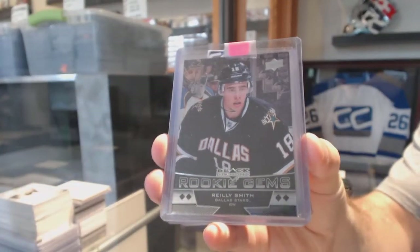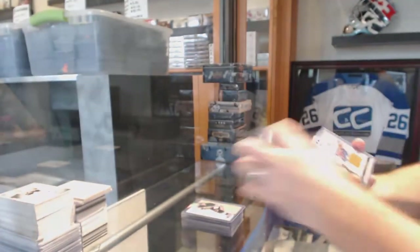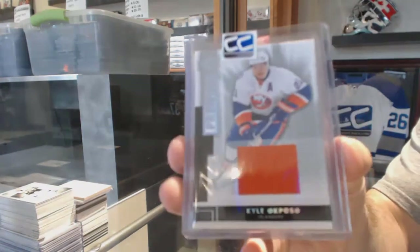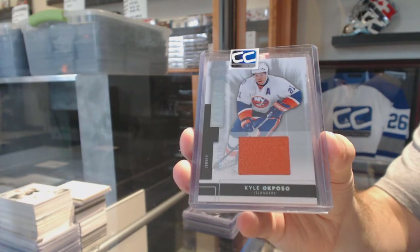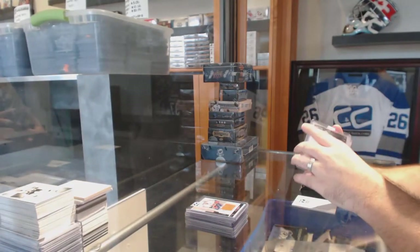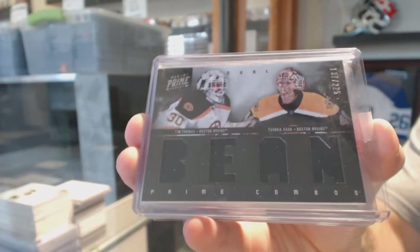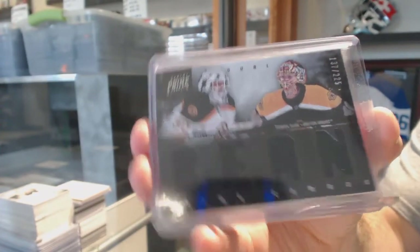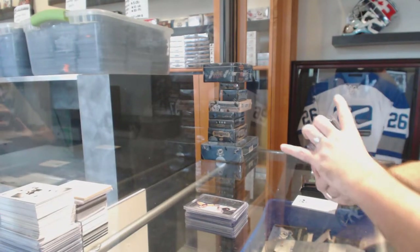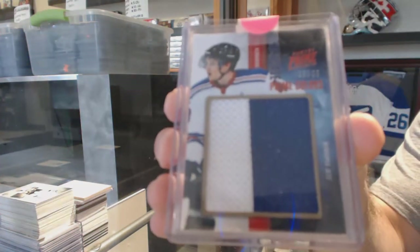Riley Smith for the Islanders — a premier jersey number to 125, Kyle Okposo. For the Boston Bruins, a dual jersey from Prime — Tim Thomas and Tuukka Rask. For the Winnipeg Jets, a showcase prime colors number to 35 — Carl Klingberg.